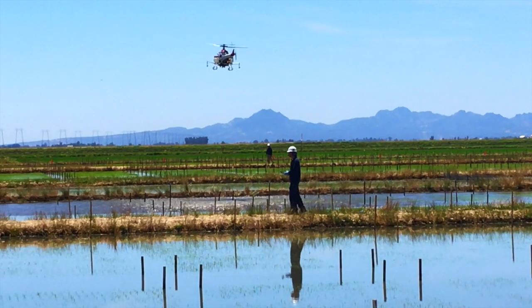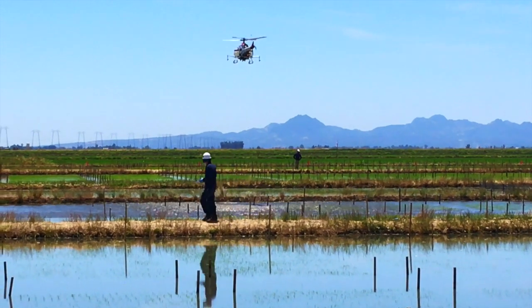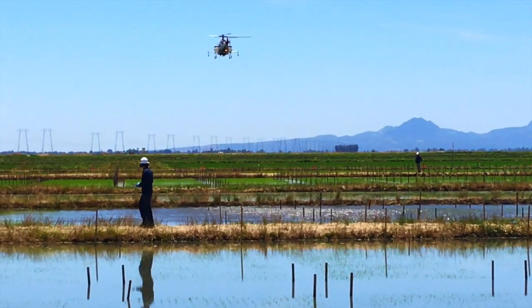This is such an amazing spectacle because it's only the second time in California that a drone — or unmanned aerial vehicle, UAV — is applying herbicide to rice.